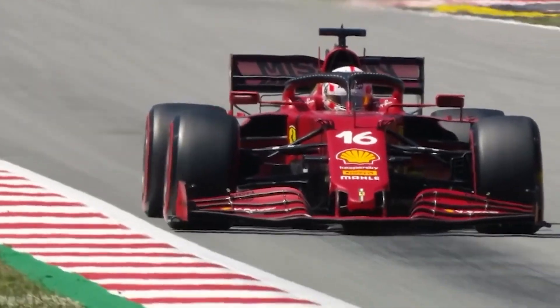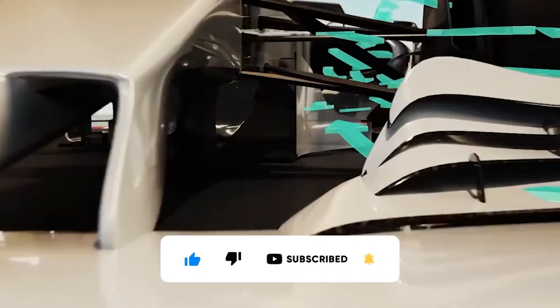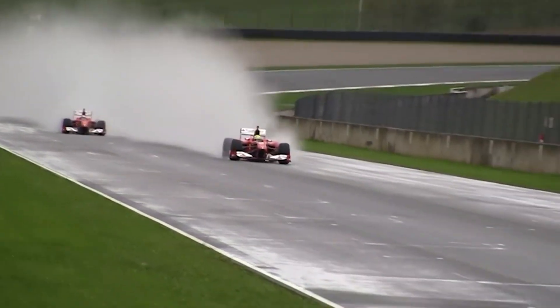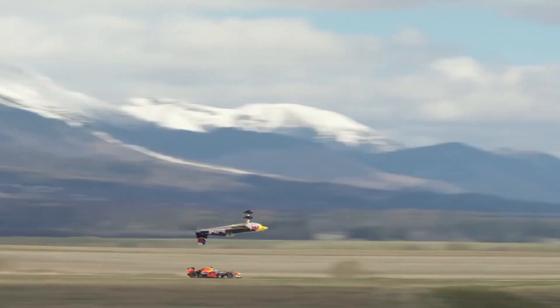Let's start at the front of the car with the front wing, a critical component responsible for redirecting air and creating downforce at the car's nose. Formula 1 cars consistently race at 300 kilometers an hour during a Grand Prix — faster than a light aircraft's takeoff speed.